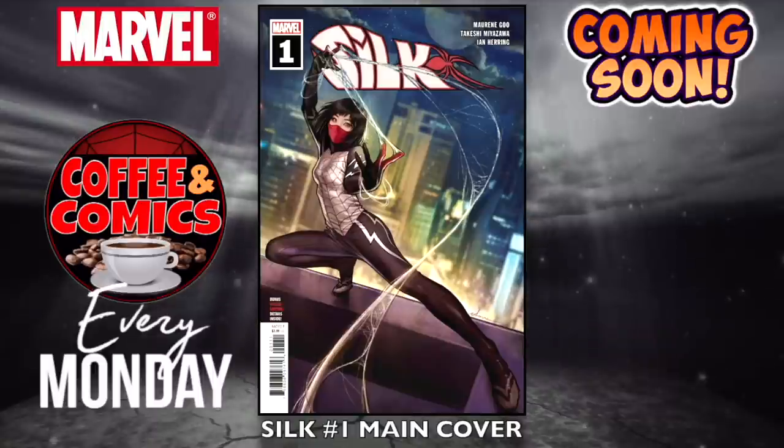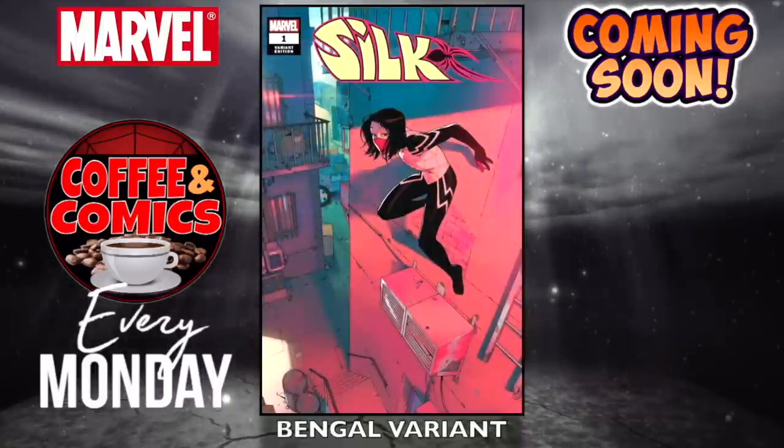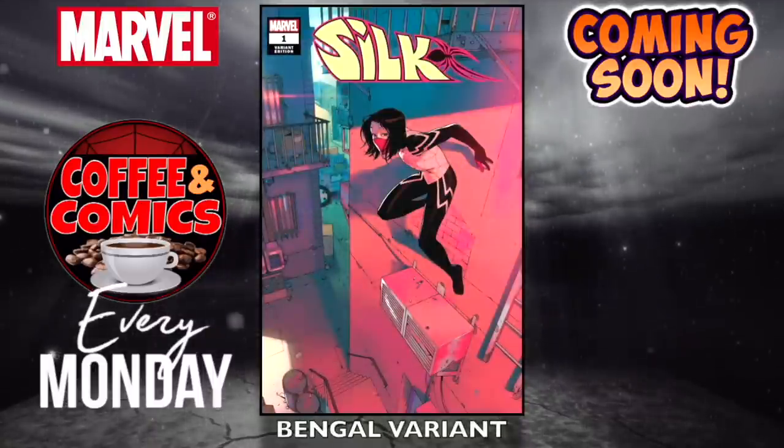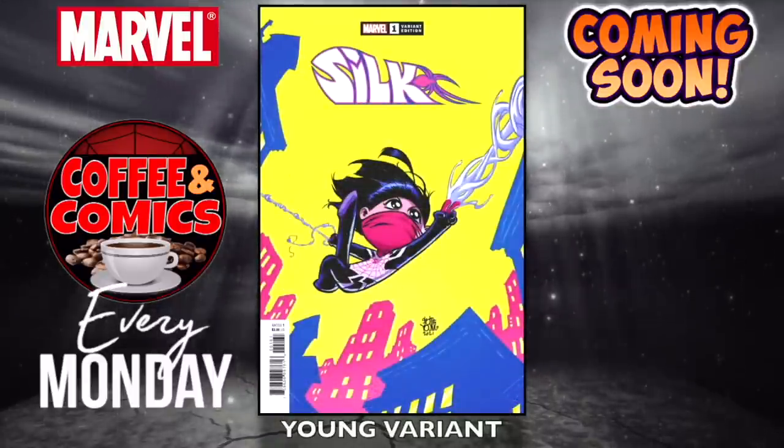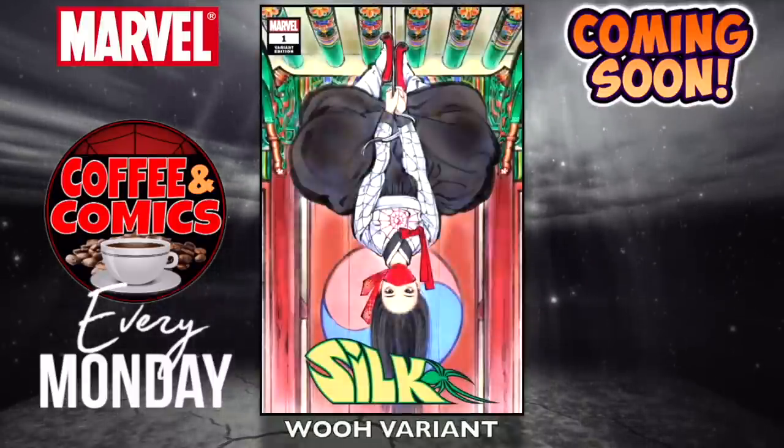Silk, number one — the main cover, the Bengal variant, and the Scotty Young variant. There is a bunch for this one, we'll go ahead and let this roll.